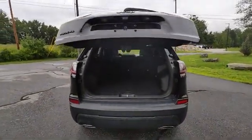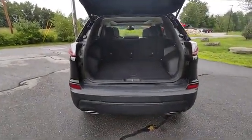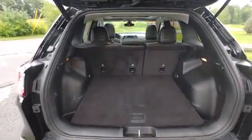Nice power liftgate with plenty of cargo space.